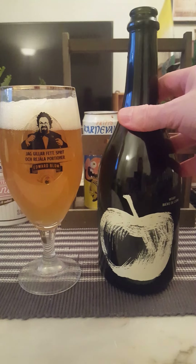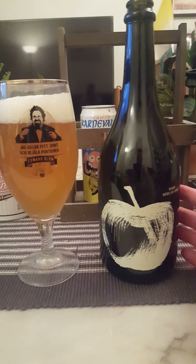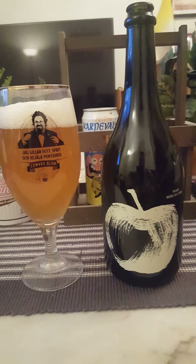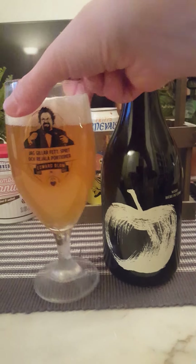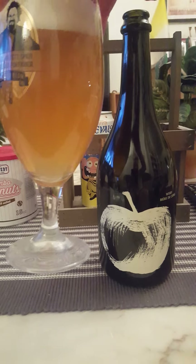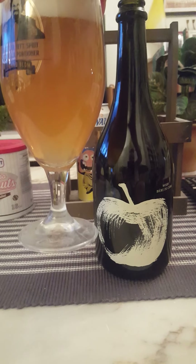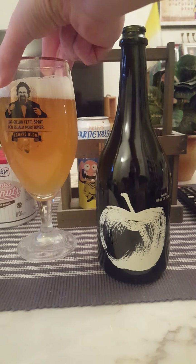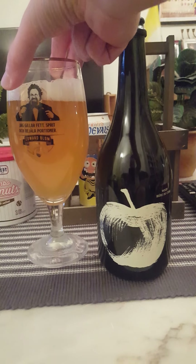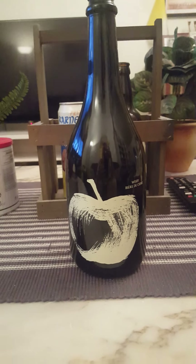A nice generous 750 ml bottle, so a lot to drink — of course you can share it. Barely two fingers worth of white, bright, shiny head. We've got ourselves a little bit of a cloudy honey-golden color, a little bit darker. Certainly cloudy. You can hear the carbonation hissing and fizzing. On to the nose — see what we get.